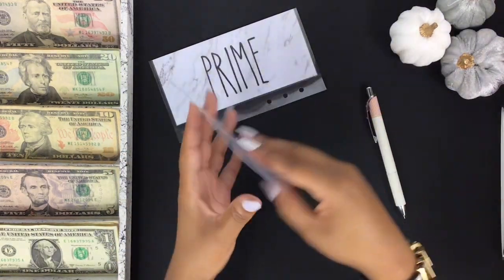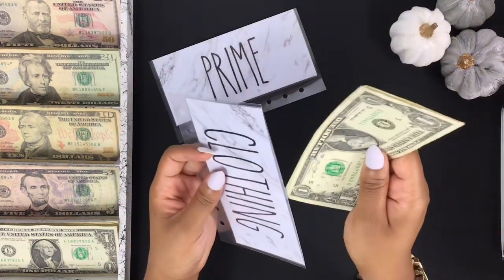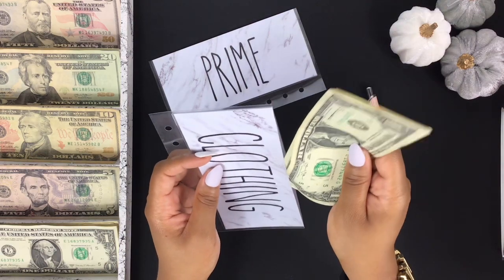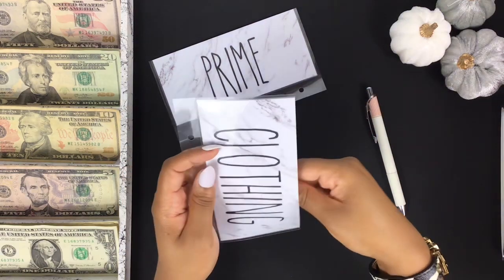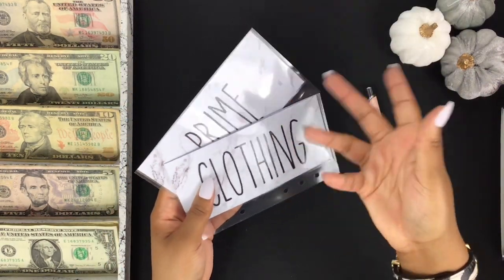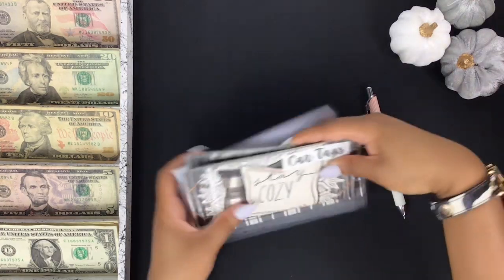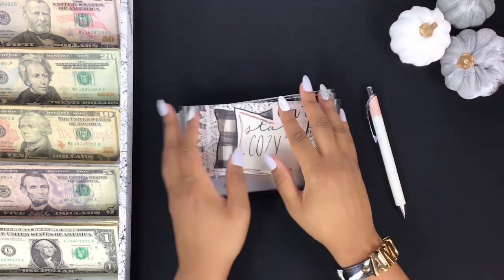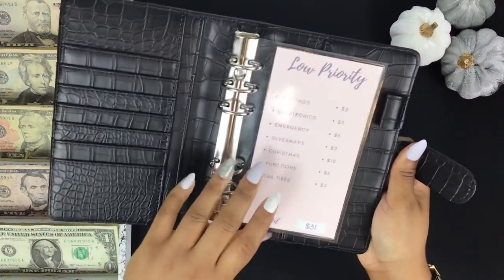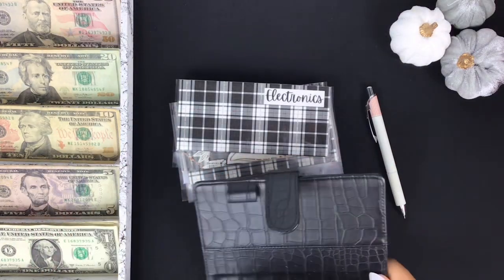Clothing has four dollars in here that I could probably move to another envelope because I haven't gone shopping since the summer. Prime is also empty. I'm holding onto those envelopes because I want to get back to putting rollover money in them, I'm just not sure exactly how to do it yet.